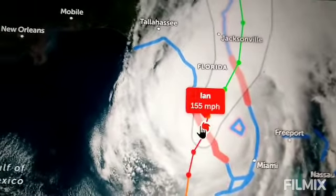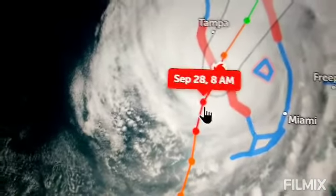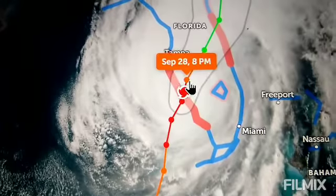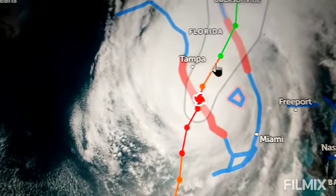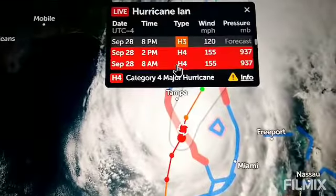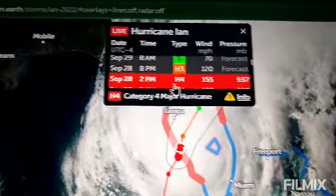Ian has winds of 155 miles per hour, in my opinion. I actually think that Ian did peak at Category 5 around right here, but the official estimate doesn't reflect that. They say 155, but I think it was more like 160.